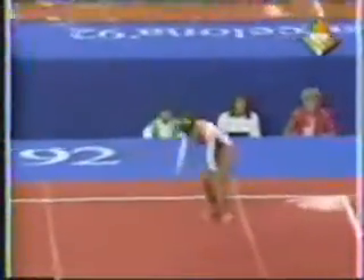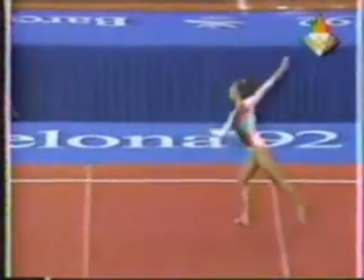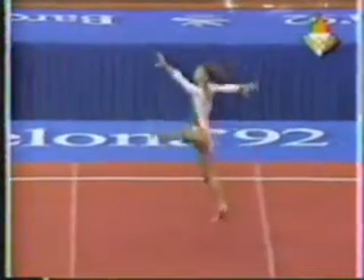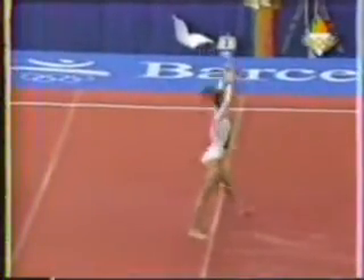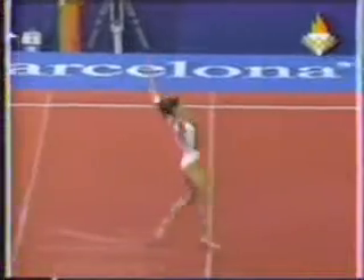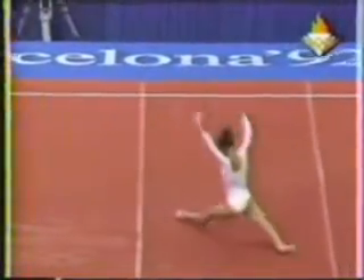She'll start out here with two backhand springs into a layout with a full twist. This is a very beautifully choreographed routine. It's very traditional, the balletic style.